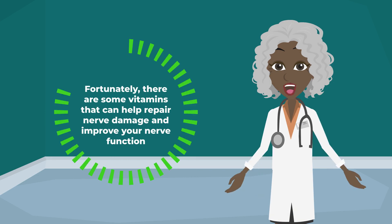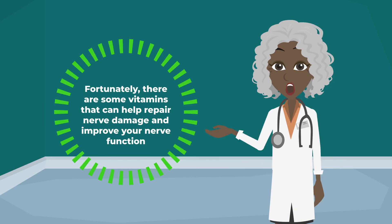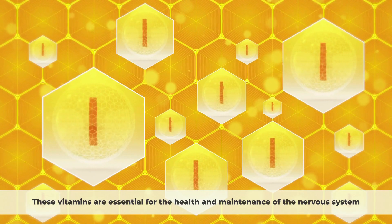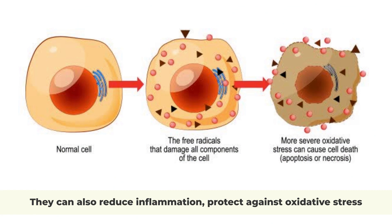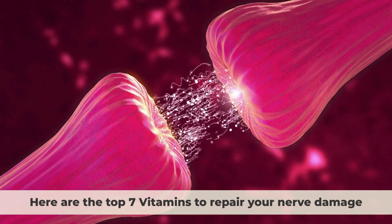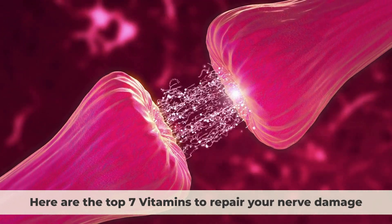Fortunately, there are some vitamins that can help repair nerve damage and improve your nerve function. These vitamins are essential for the health and maintenance of the nervous system. They can also reduce inflammation, protect against oxidative stress, and promote nerve regeneration. Here are the top 7 vitamins to repair your nerve damage.